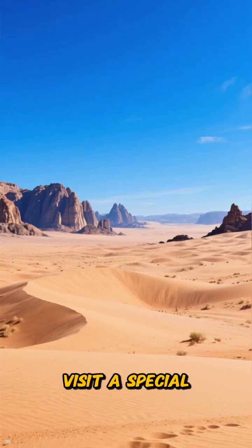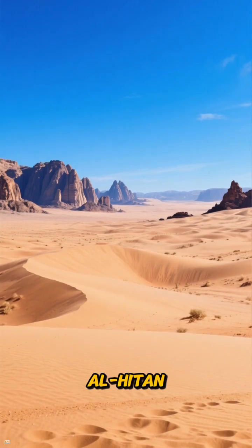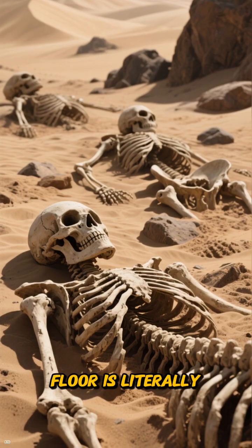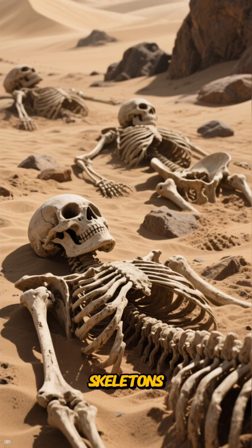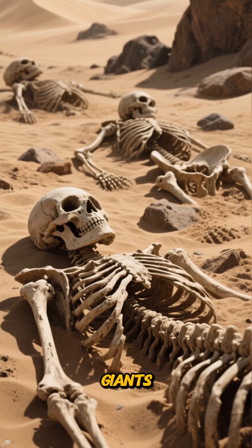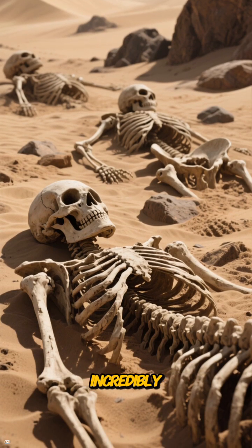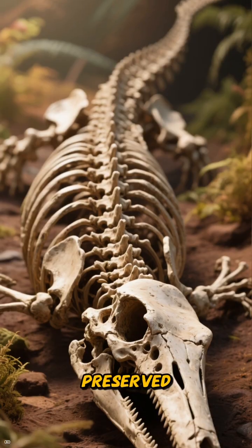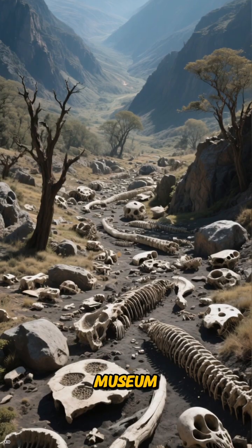Fast forward to today, and if you visit a special place in Egypt called Wadi al-Hitan, or Valley of the Whales, you can see the proof of this lost world. The desert floor is literally littered with the fossilized skeletons of these magnificent giants — incredibly complete skeletons of Basilosaurus, perfectly preserved in the sand. It's like an open-air museum.